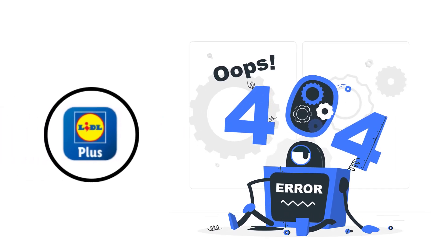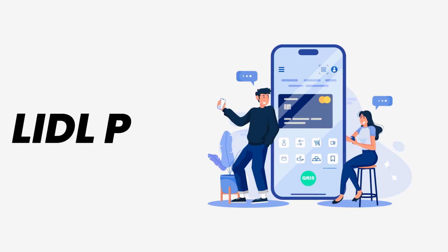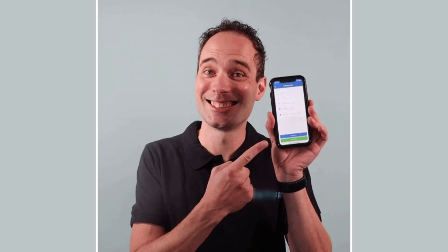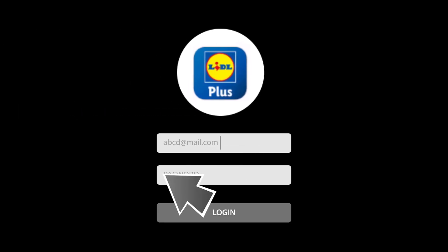It might be possible that you're not able to log into the Lidl Plus app due to a connectivity issue. First of all, you need to make sure you have a strong and stable internet connection. Do a quick test by opening up an app that runs on internet other than the Lidl Plus app and check if it's working or not. You can also try switching from Wi-Fi to mobile data and vice versa.